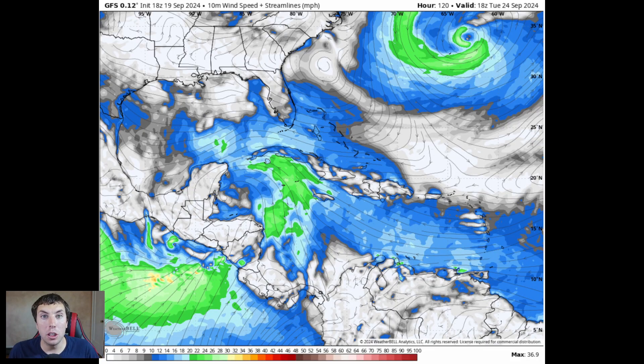Now to the forecast on this Central American gyre that everybody's been talking about on social media. We're first looking at the GFS model — this is the surface wind plot. I always like using this in my videos because it gives us an idea of what the winds are doing at the surface. This is over the next 5 days, and you can see that Central American gyre.